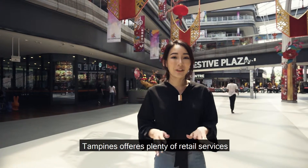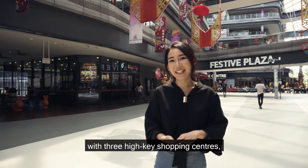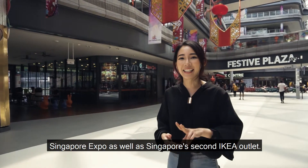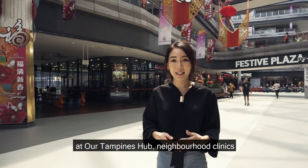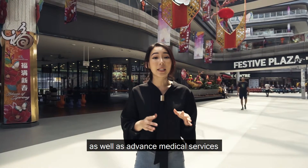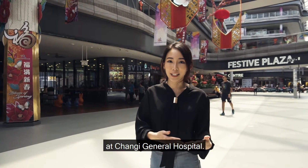Tampines offers plenty of retail services with 3 high-end shopping centres, Singapore Expo as well as Singapore's 2nd IKEA outlet. This is alongside integrated community facilities at Tampines Hub, neighbourhood clinics as well as advanced medical services at Changi General Hospital.